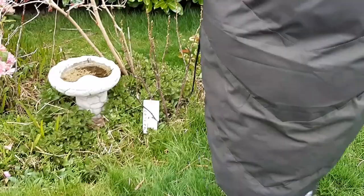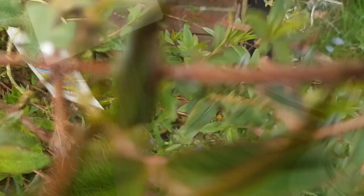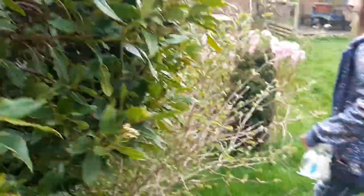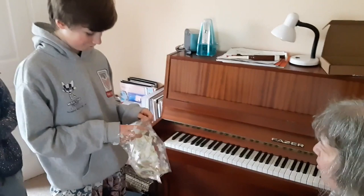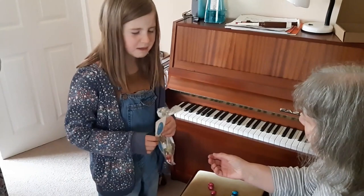We had an Easter egg hunt in the garden — not looking for chocolate eggs but for tags, each with a particular pattern on them, so they could only collect their own tag. When they'd found ten, I'd set up a shop on my piano stool and they could exchange their tags for items. Something was written on the other side so it was a lucky dip. It was such a lot of fun and they really got into the spirit of it.